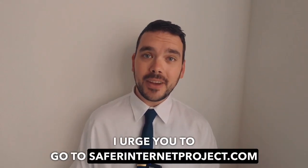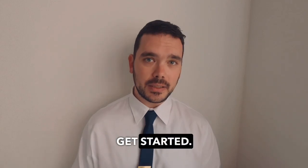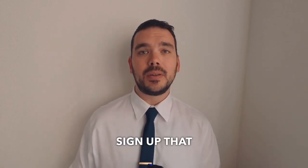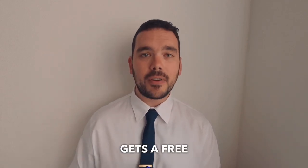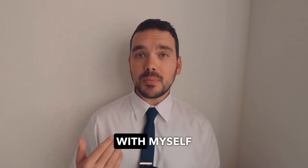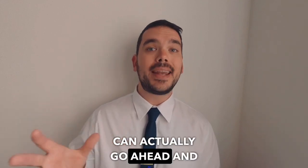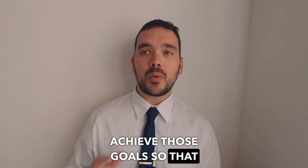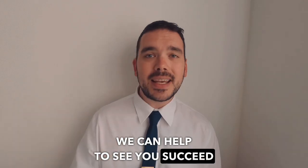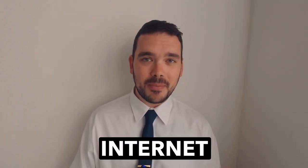I urge you to go to saferinternetproject.com to sign up an account and get started. Every new account sign-up gets a free one-on-one coaching session for up to one hour with myself to talk about your goals and how you can go ahead and achieve those goals, so that we can help to see you succeed in the future. Thanks for watching everyone and I'll see you all on the Safe Internet Project shortly.